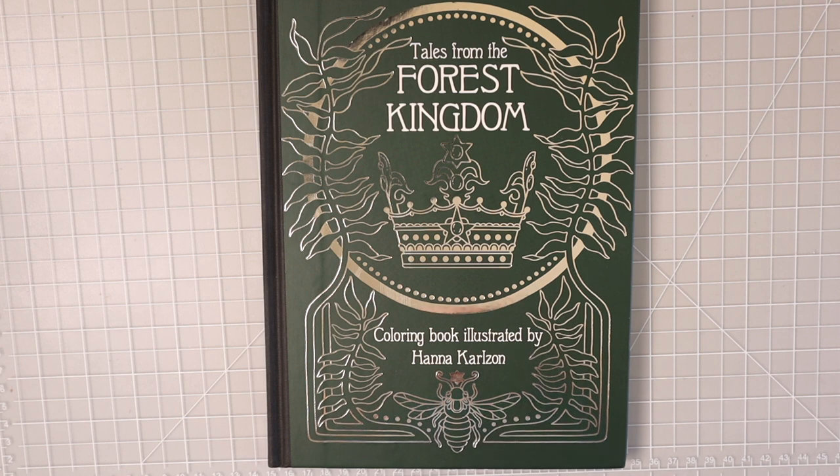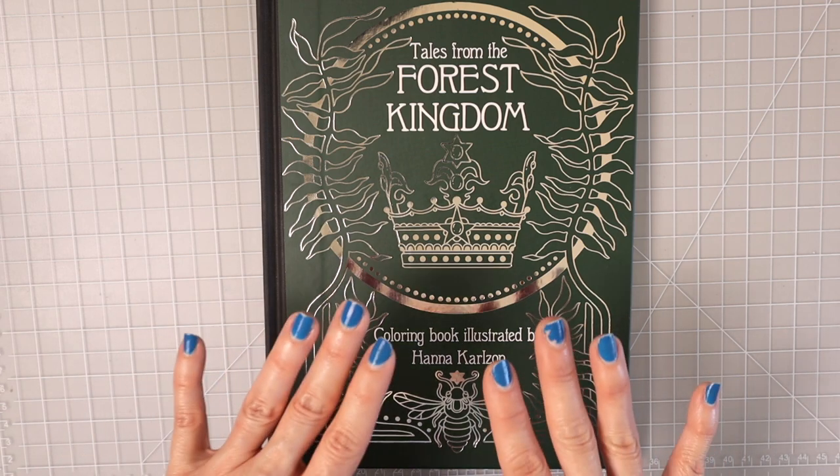If you check the description box below, you will find links for my Facebook group — I would love to have you join us over there, it's a wonderful supportive community and everyone is welcome. I also have links for my email list, my Etsy store, and my Patreon if you'd like to support me there. Let's go ahead and take a look at this book.